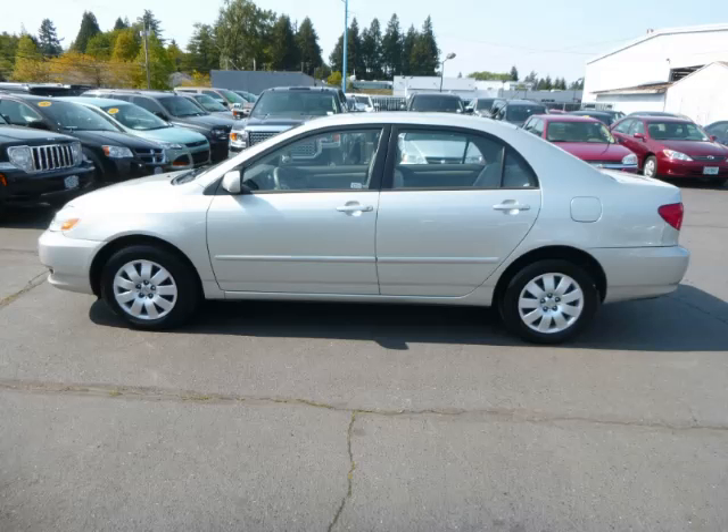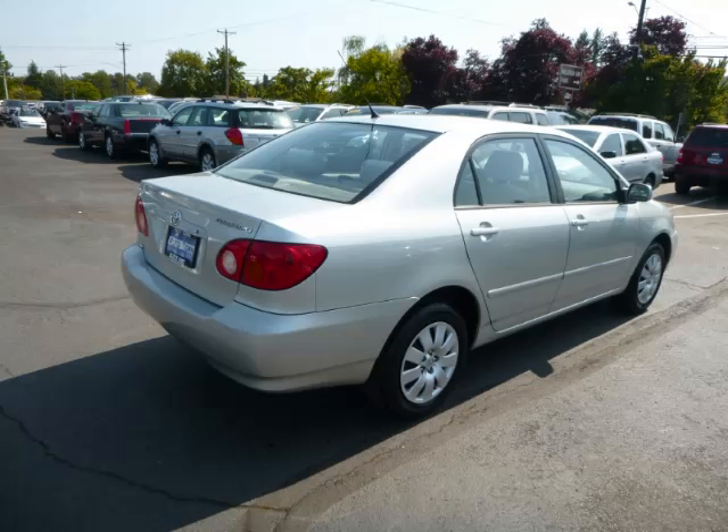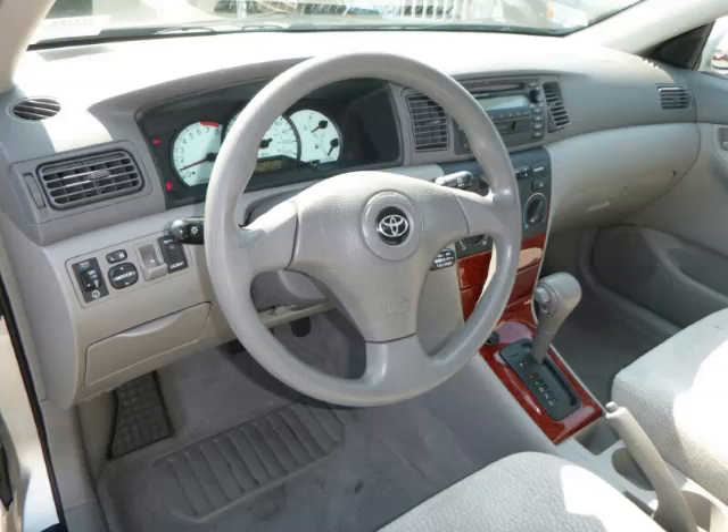This is a 2003 Toyota Corolla LE. This Toyota has just 63,000 miles and a 1.8 liter L4 engine. Top features include AM FM CD cassette, overdrive, fold-down rear seat, remote keyless entry, and front disc brakes.